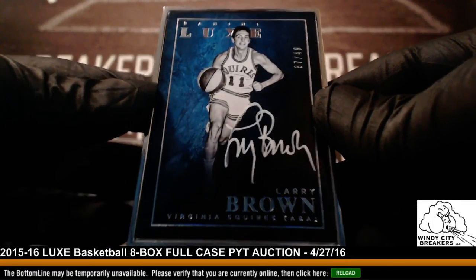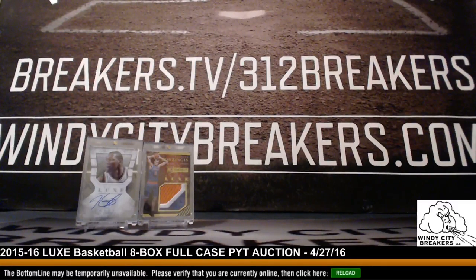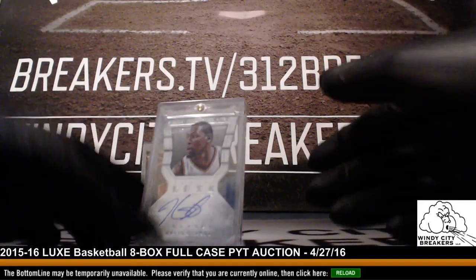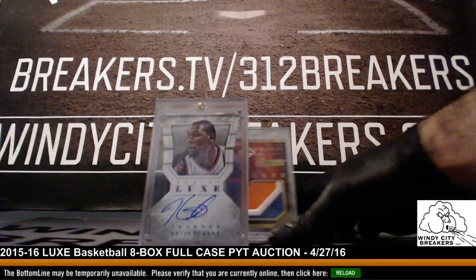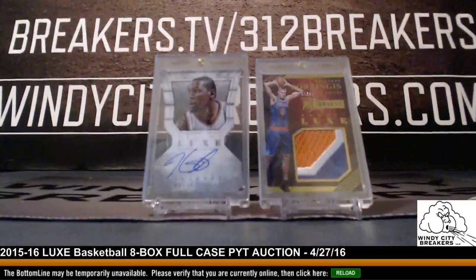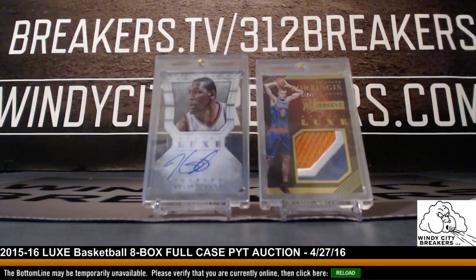Thanks again everybody — always want to have a great break. There were some very nice cards: Porzingis auto, Penny Hardaway auto, Kevin Durant auto out of 35, and that sick Porzingis jumbo patch one out of 25. Thanks again everybody. This has been Windy City Breakers on Breakers TV — breakers.tv/312breakers. See you next time!